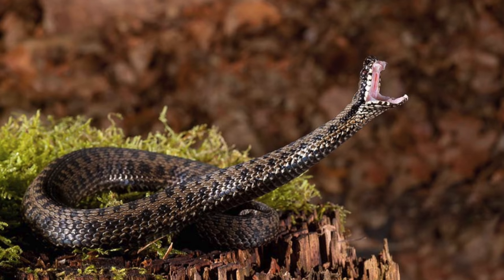Hey there folks, my name is Luke. Welcome to this episode of the Outdoor Gear Review where today I am talking about venomous snakes and snake bites — what to do and what not to do. Go ahead and get comfortable and let's get started.